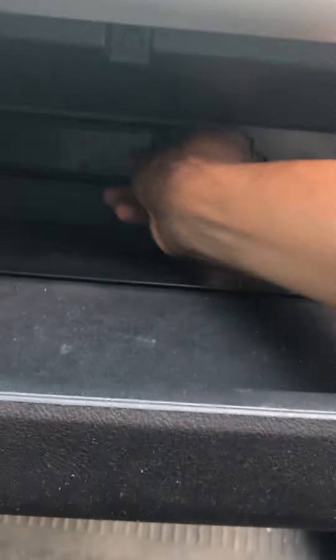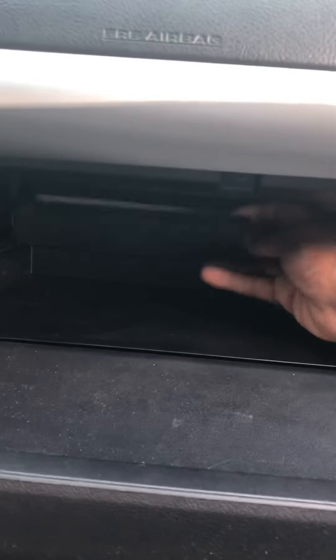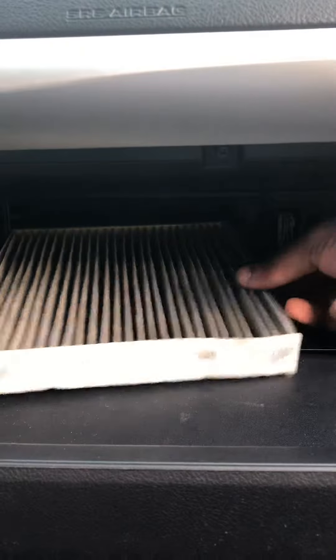Just one piece. There it is — cabin air filter in a 2017 Camry. Pull it out. Definitely filthy. Wow, that's filthy.